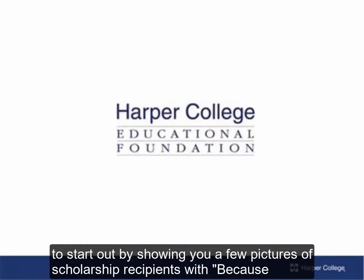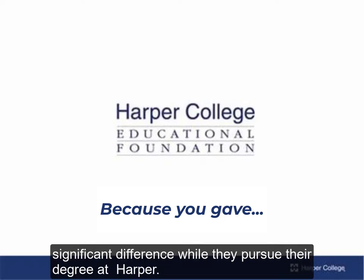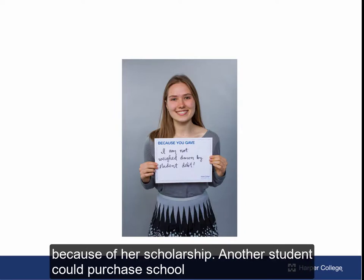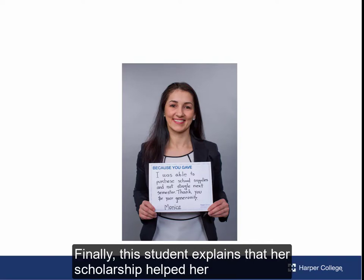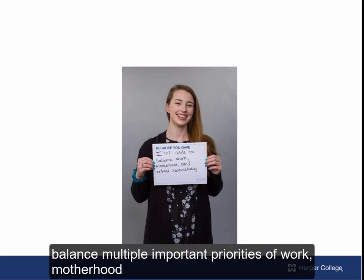I wanted to start out by showing you a few pictures of scholarship recipients with 'because you gave' signs to see how the donor-sponsored scholarships have made a significant difference while they pursue their degree at Harper. One student writes that he was able to work less because of the scholarship support he received. This student was able to eliminate student debt because of her scholarship. Another student could purchase school supplies and not feel like she's struggling. Finally, this student explains that her scholarship helped her balance multiple important priorities of work, motherhood, and school.